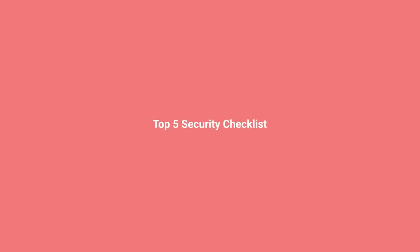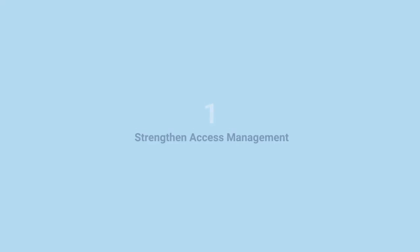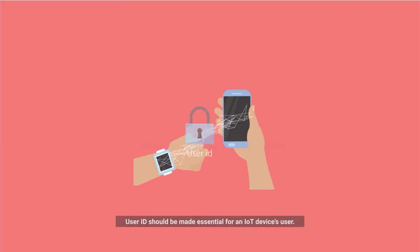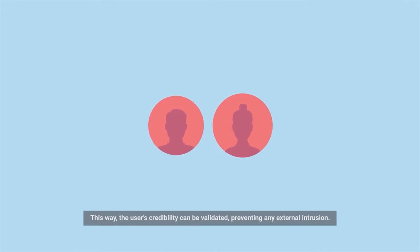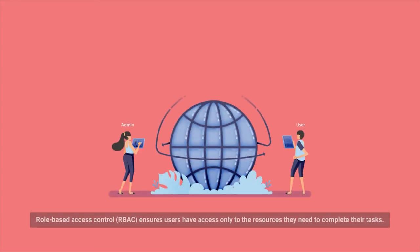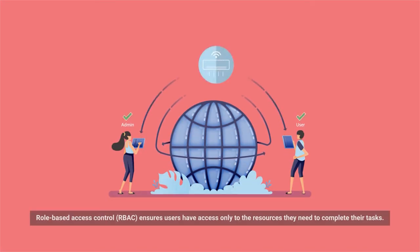Top 5 Security Checklist. Number one: Strengthen Access Management. User ID should be made essential for an IoT device's user. This way, the user's credibility can be validated, preventing any external intrusion. Role-based access control ensures users have access only to the resources they need to complete their tasks.